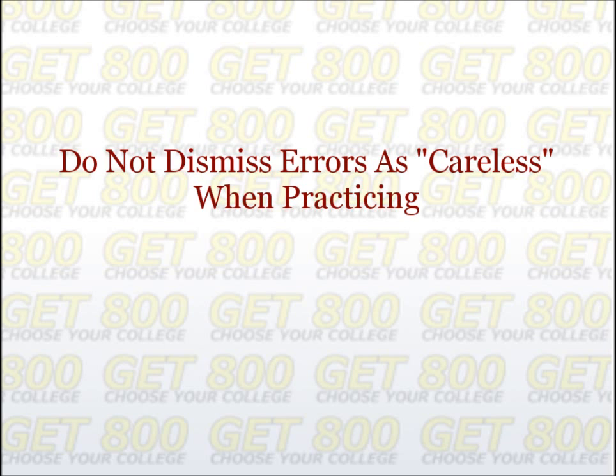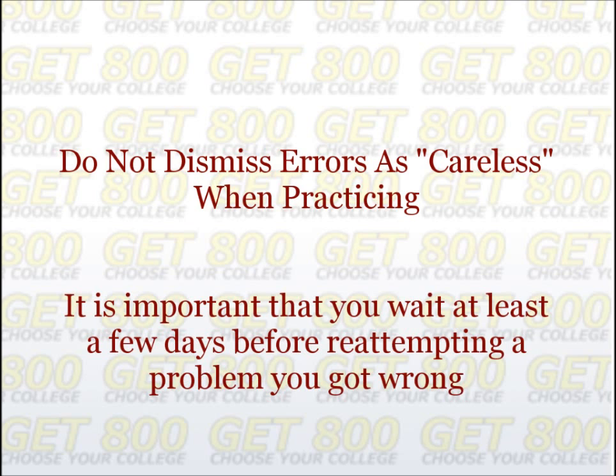Don't just assume you will get the problem correct next time. Wait a few days, then re-attempt it, and you will see firsthand whether you get it right or wrong. If you still get it wrong, attempt it again in another few days or a week. Repeat until you can get it right on your own. It is important that you wait at least a few days before re-attempting a problem, to give yourself a chance to forget the exact nature of that specific problem — this ensures you are actually solving it, not just recalling the solution. Redoing problems you get wrong is more important than attempting new problems. This is what separates students that show dramatic improvement from those that show only average improvement. Remember, you learn from your mistakes, not your successes.